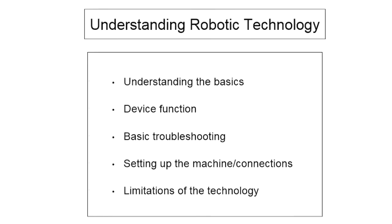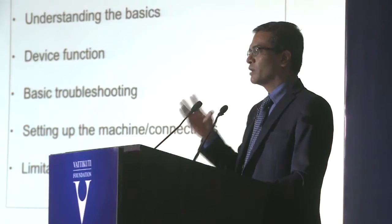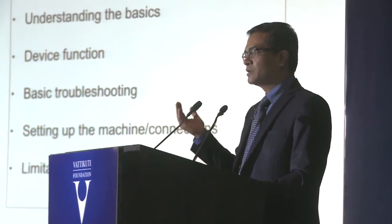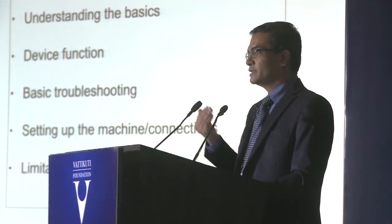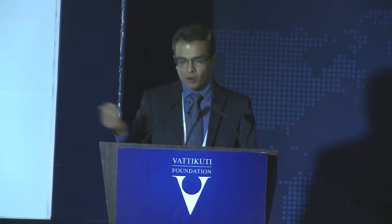Understanding the robotic technology involves knowing how the robot looks, its connections in terms of robotic systems to the ports, connecting to the visual cart and the robotic console. We must understand basic troubleshooting — you don't have to rush, but we must know how to go about doing it. Most importantly, we must understand the limitations of the technology, because many times the limitations of the technology are taken as limitations of your skills. We should be able to differentiate between what you can and cannot do with the robot.